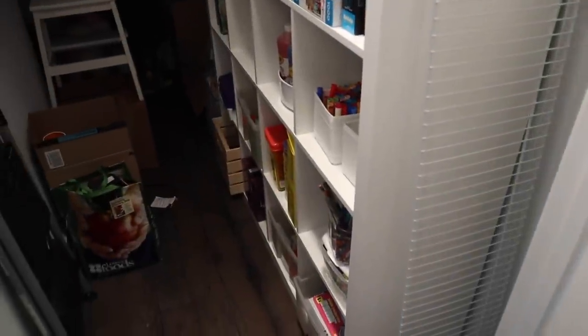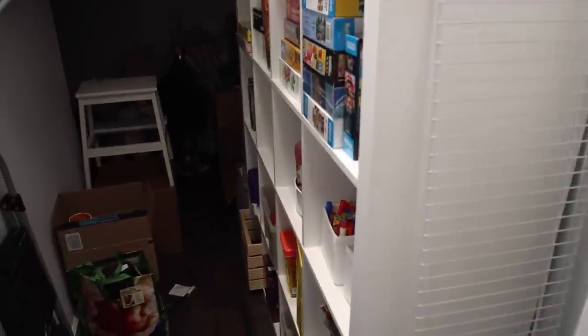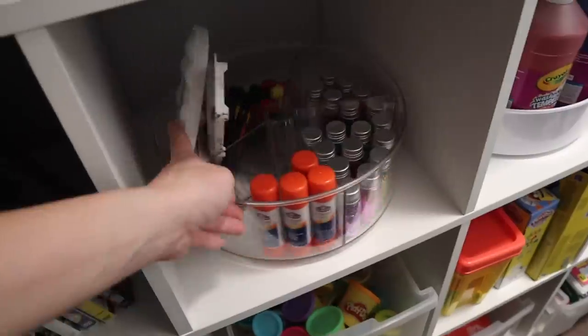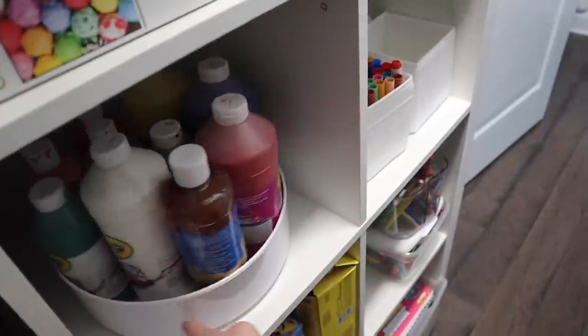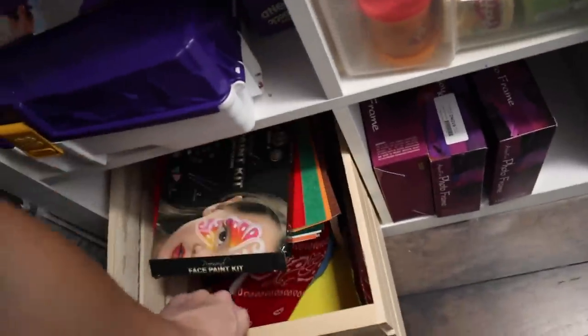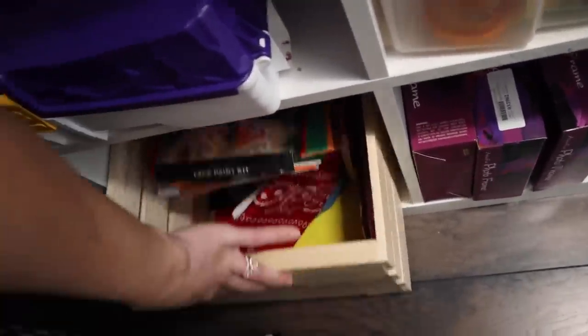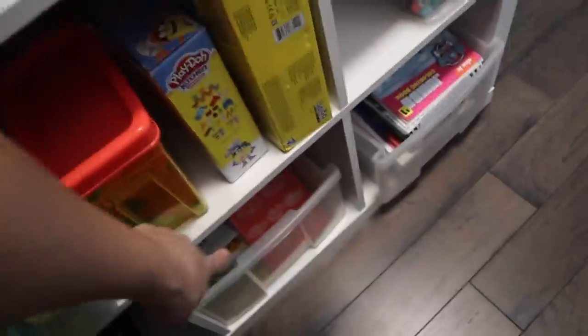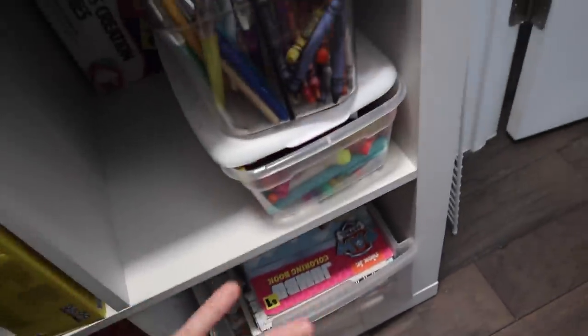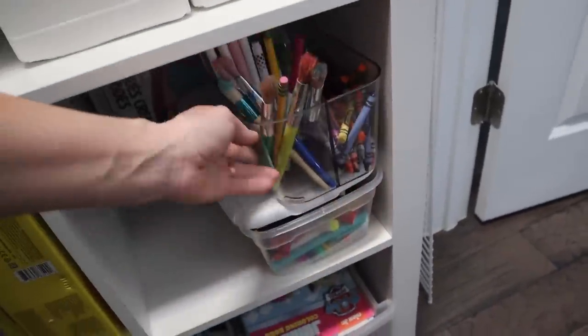Under the stairs we have this huge cubby storage area. On one side we keep all the games, puzzles for the kids, movies, and extra art supplies — paint, glue sticks. We also have kinetic sand, more art stuff, play-doh supplies, workbooks, paper, coloring books, and more markers, crayons, and paint. We have plenty of art supplies stored here.